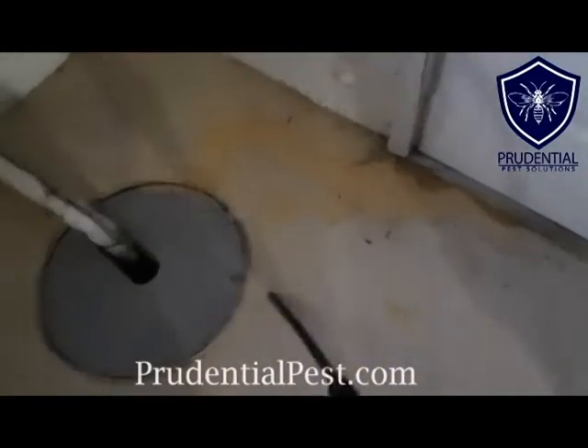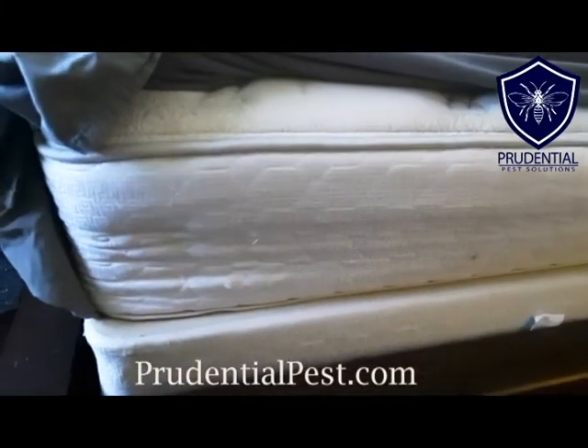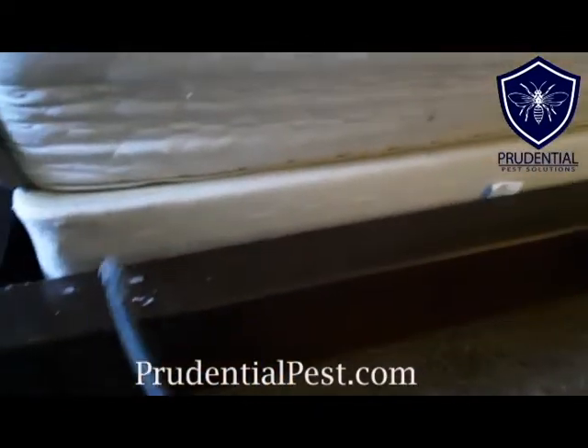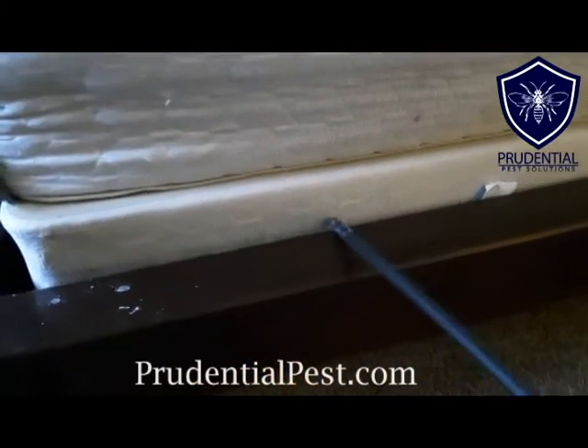We're actually improving the indoor air quality by removing the droppings. Around the sump pump here we can see some dead insects from maybe a previous service, so we'll clean all that up. Another great use for our bug vacuum is bed bug treatment. Bed bugs love to be in cracks and crevices — along these seams and along the inner workings of the bed.